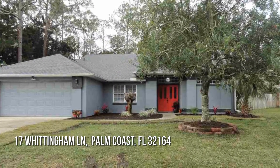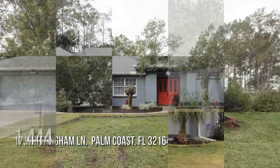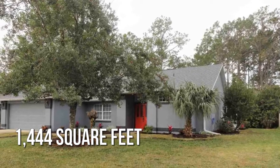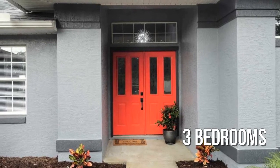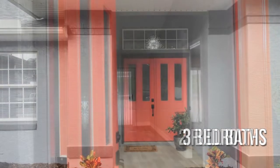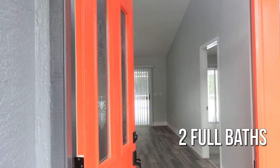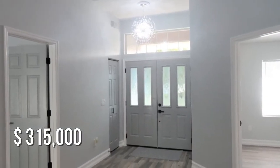Searching for the perfect home? This lovely property offers over 1,400 square feet of living space, featuring three bedrooms with two full bathrooms. This property is currently listed for under $320,000.